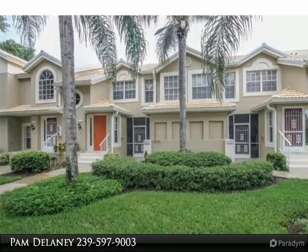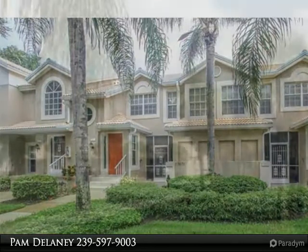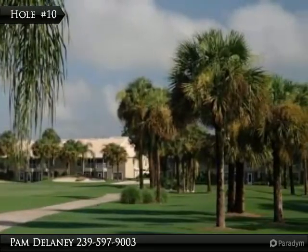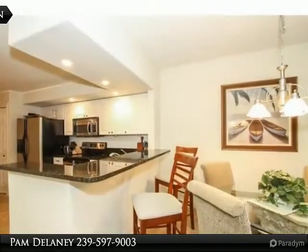Thank you for taking the time to view my visual tour. If you would like more information on this or any other properties in Southwest Florida, feel free to contact me at 239-313-1511. Bundle golf at its best.